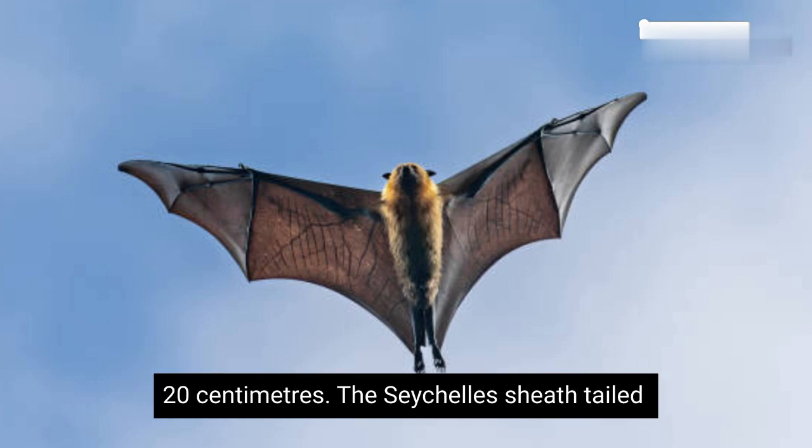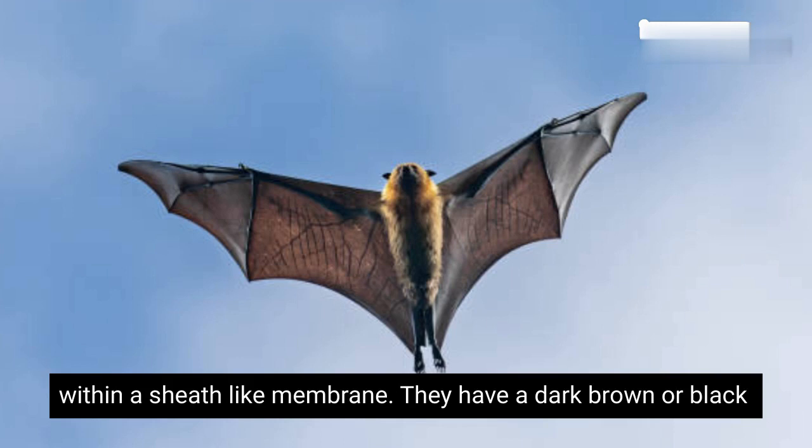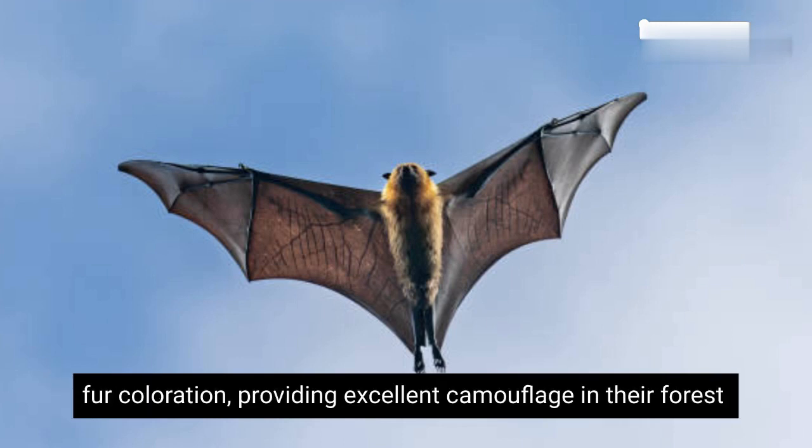The Seychelles Sheath-tailed bat has a distinctively long, narrow tail that is enclosed within a sheath-like membrane. They have a dark brown or black fur coloration, providing excellent camouflage in their forest habitat.